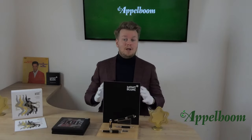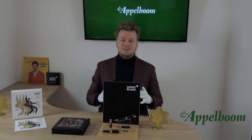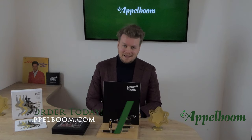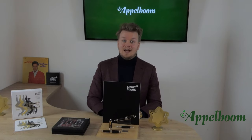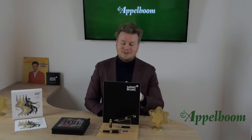This was our overview of the Mont Blanc Great Characters Elvis Presley pen. If you are interested in buying a Mont Blanc pen after watching the video, you are welcome to make your purchase in our web store. Let us know about your memories of Elvis Presley in the comments below — tell us your favorite song and how he was important in your life. And don't forget to subscribe.